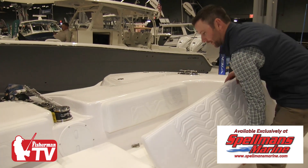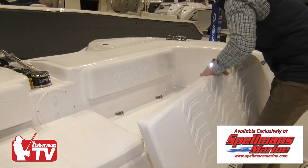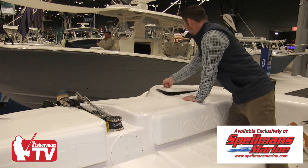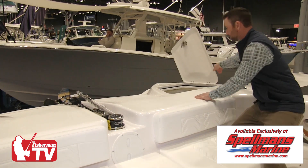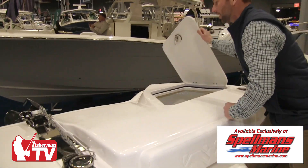Up in the front, underneath these seats, you have great storage for extra items — life preservers, lines, etc. Up in the front, again, more storage. We're using all tension hinges so it'll stay open by itself. You can put fenders down below there.